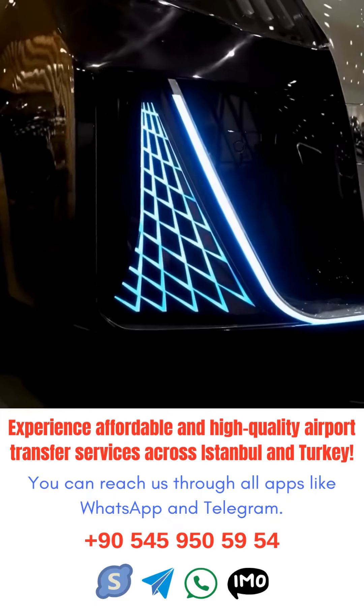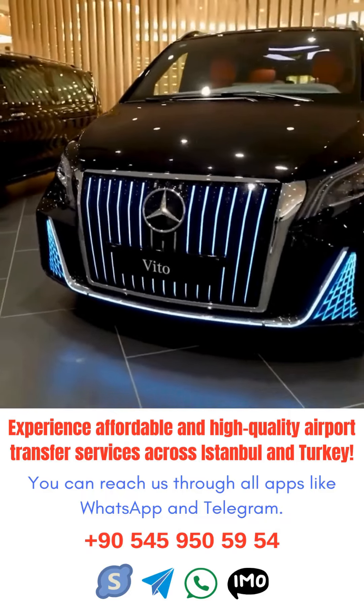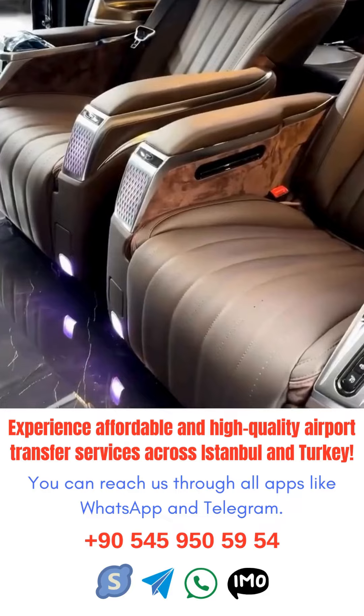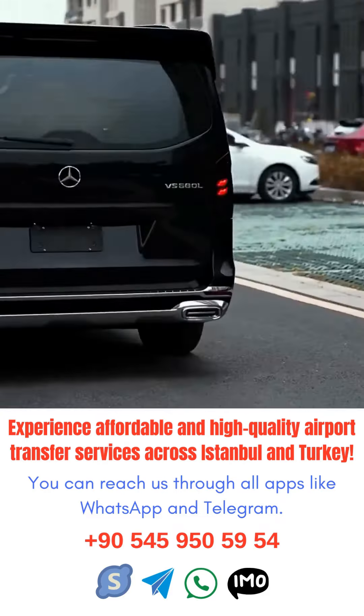Navigating Istanbul Airport can be overwhelming for travelers, especially when it comes to transferring between flights. With its vast size and numerous terminals, it's easy to get lost or confused. That's where transfer services come in handy. Istanbul Airport offers a variety of transfer options to help passengers get to their connecting flights smoothly and efficiently.